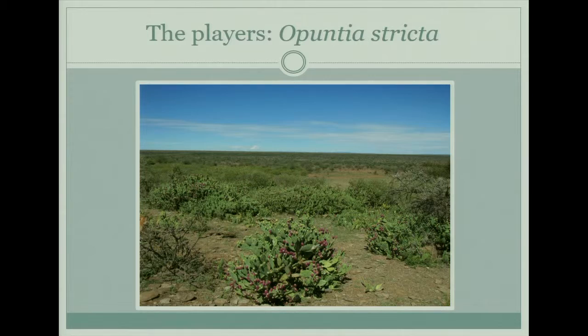So this is what we are studying: Opuntia stricta. It's commonly known as the prickly pear cactus — you guys might have heard of it. It's native to North and South America but it's become really invasive in other areas of the world, including South Africa, Kenya, the Mediterranean, Israel, and Australia, and it's really detrimental.